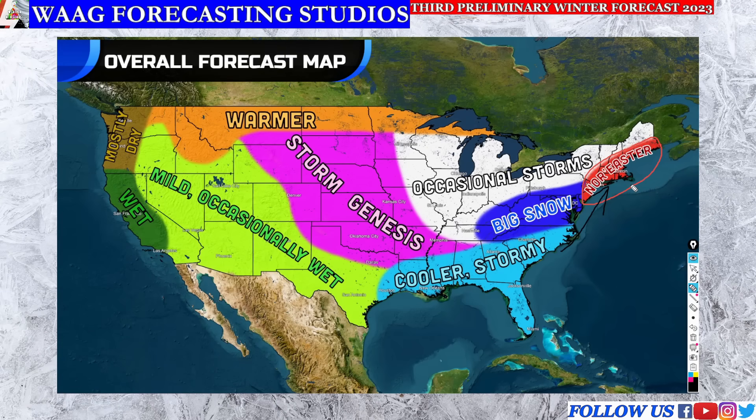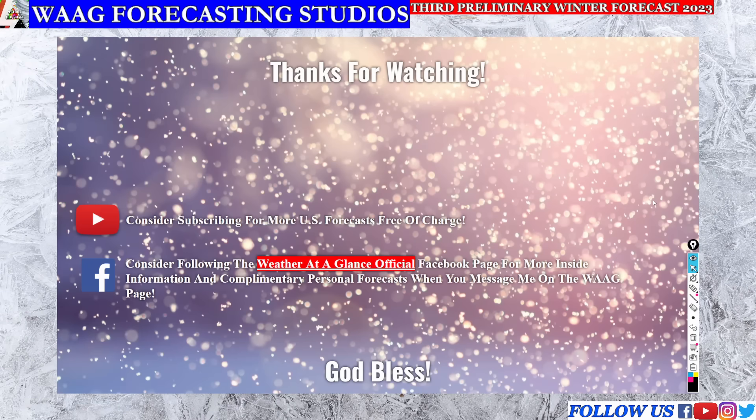I want to thank you all so much for watching today's forecast. If you liked this video, please consider subscribing for Mario's forecast free of charge, and consider following the Weather at a Glance official Facebook page for more inside information and complimentary personal forecasts when you message me. Thanks so much for watching and I'll see you in the next video.